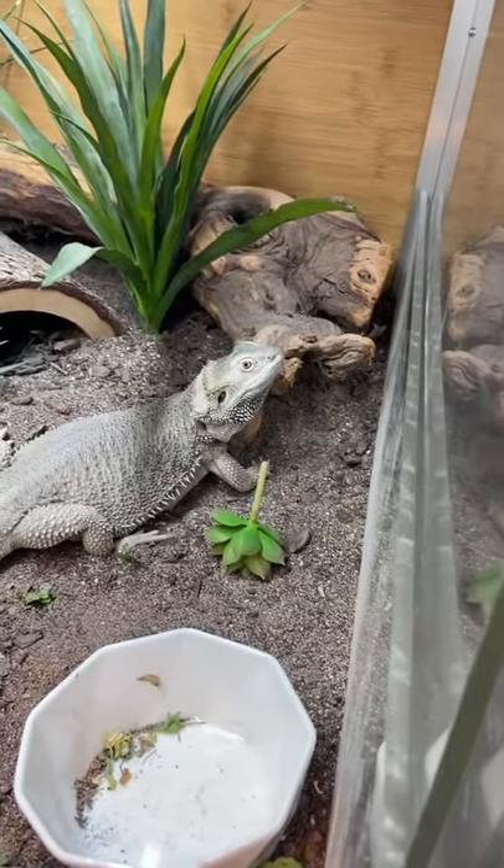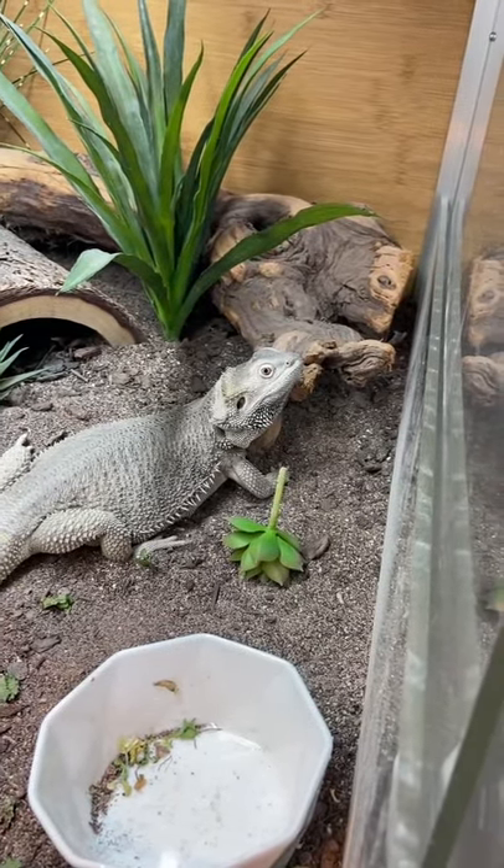Suddenly Nova charges and startles someone off camera — completely unexpected. She just ran straight at them! Fortunately everyone is okay. And now she's literally right back to normal — no threat display, acting like nothing happened at all. Usually she just gets picked up, but that was a first.